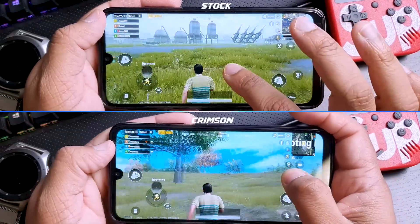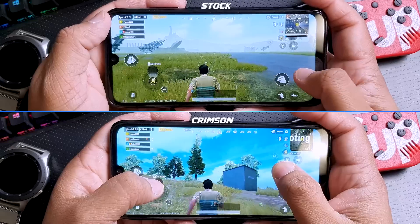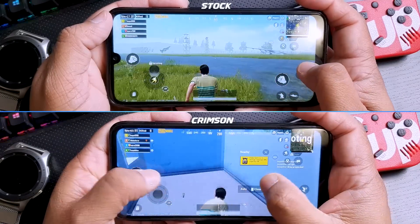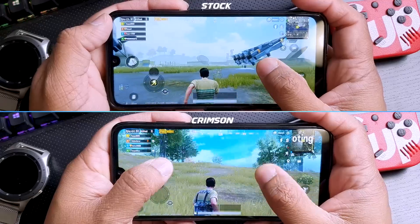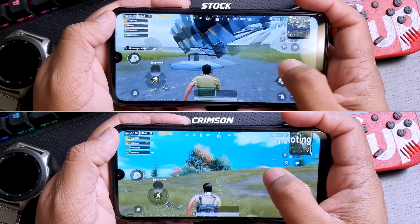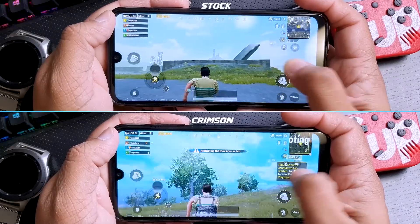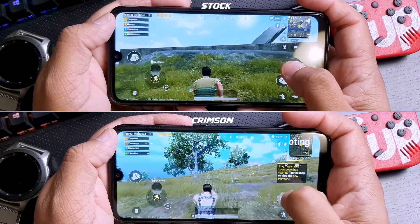In PUBG you now always get above 60fps, and during activities that require more frames it can go up to 65fps. When you play for hours your phone will never lag and you'll never face a random reboot. Because of the overclocked display the gameplay is faster, smoother, and snappier, and the screen touch response is definitely faster. So if you play games like PUBG, Call of Duty, or Free Fire, you should definitely install this ROM and kernel combo.